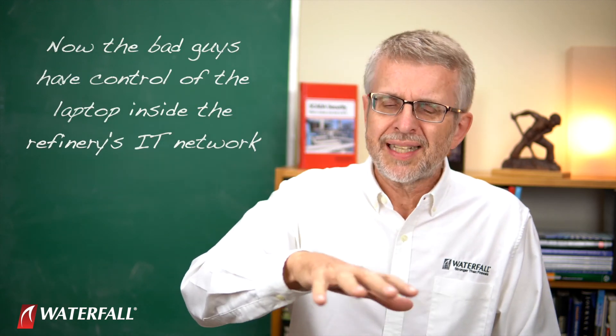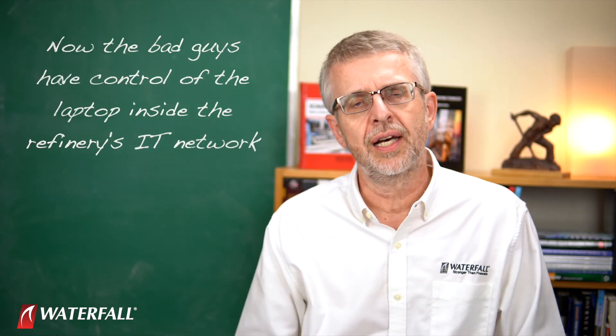Now the bad guys have control of the laptop inside of the refinery's IT network.